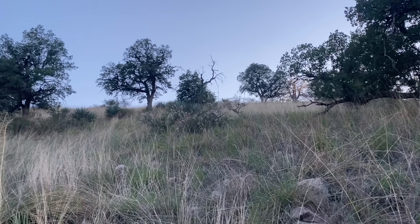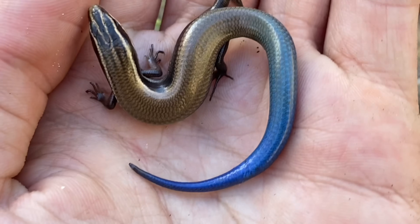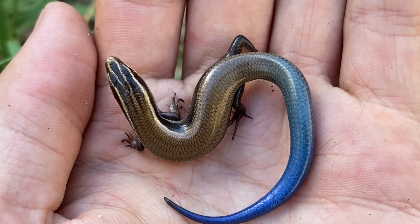What these skinks are really looking for are semi-forested areas, usually inhabited by oaks, and areas that are fairly rocky. These are active during the day, looking for little bugs that they find in the leaf litter.